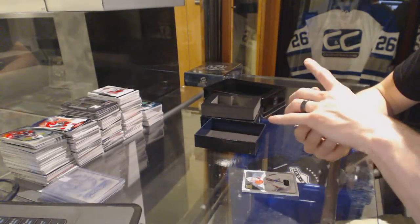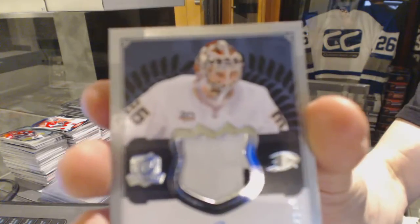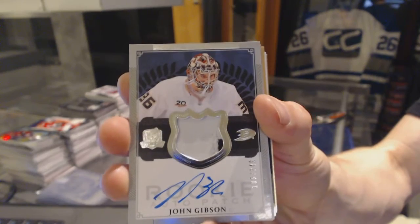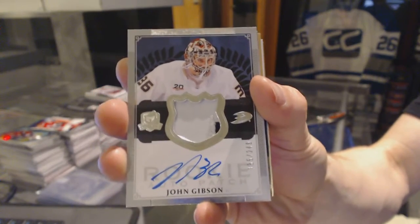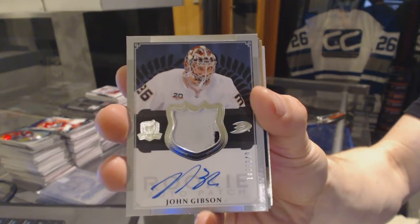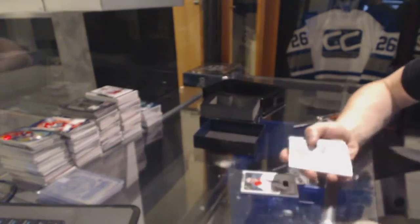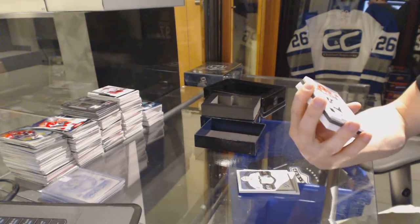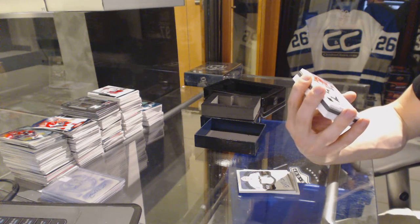Two-color rookie patch, number 249 for the Anaheim Ducks, John Gibson. Nice — we've got an honorable numbers dual patch.